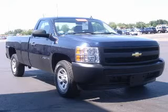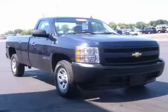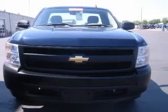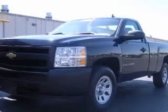We are proud to present this excellent 2007 Chevrolet Silverado 1500. This Silverado 1500 has a 4.0L V6 engine and an automatic transmission.